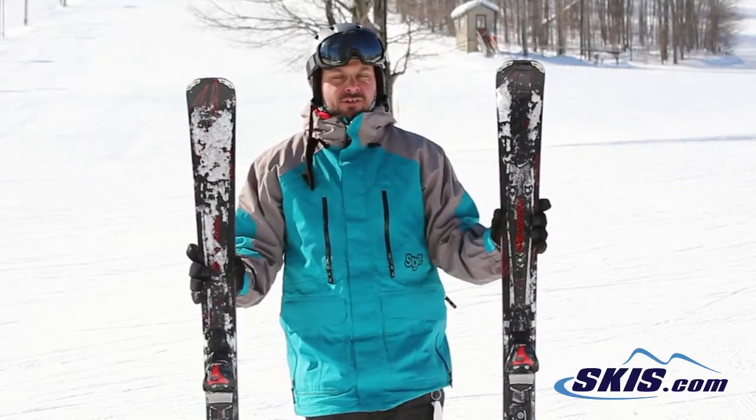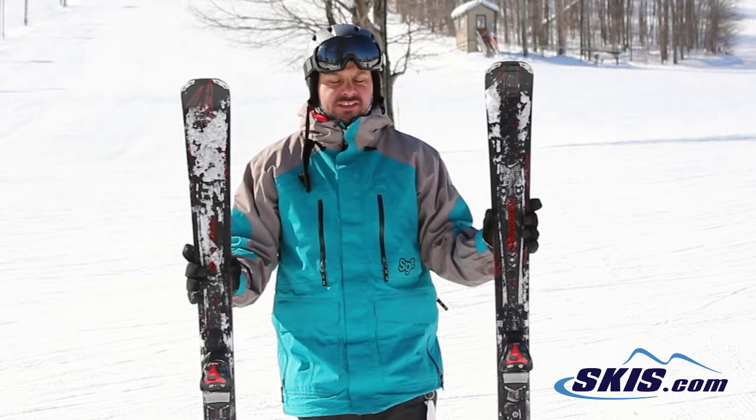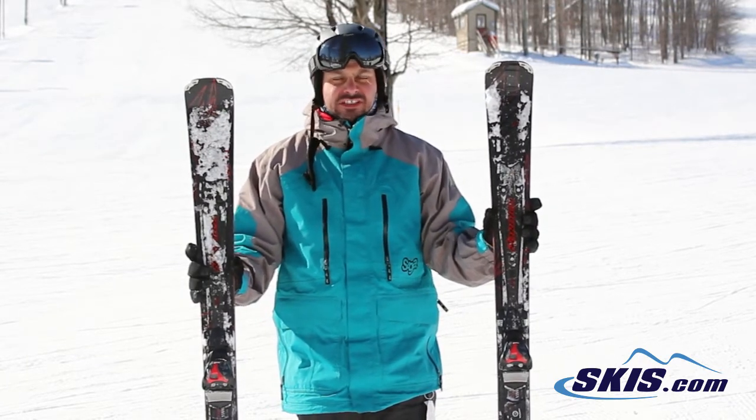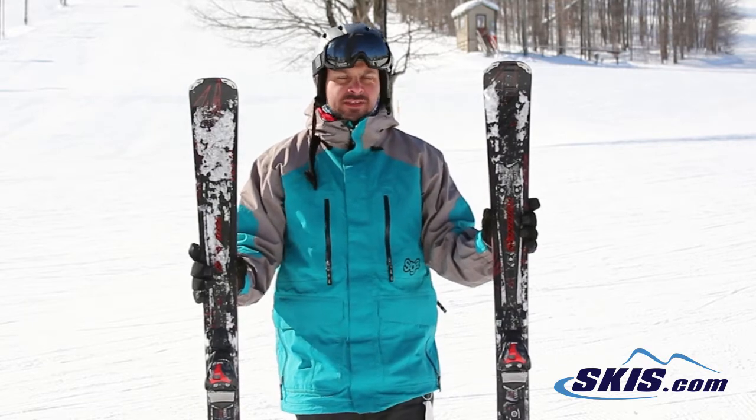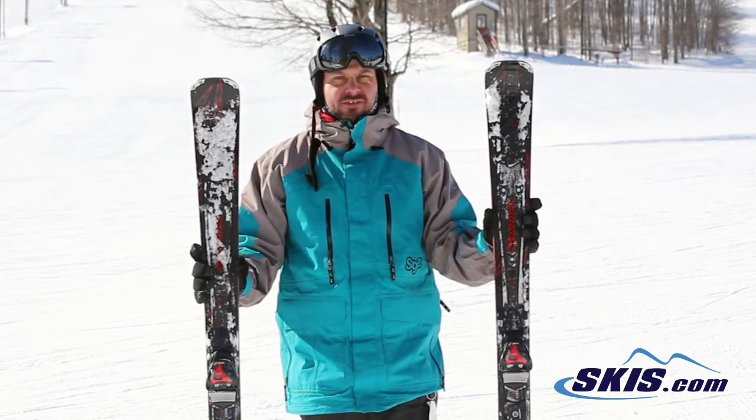I'm Adam and I was just skiing on the Nordica Fire Arrow 84 EDT. 5 out of 5 for this guy. It's really not my type of ski — I don't really prefer carving skis, but on a day like today this ski has been a lot of fun.